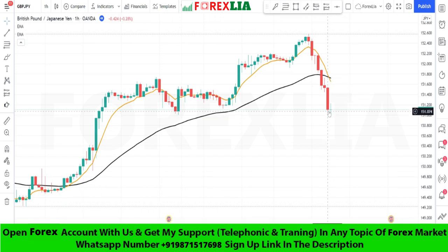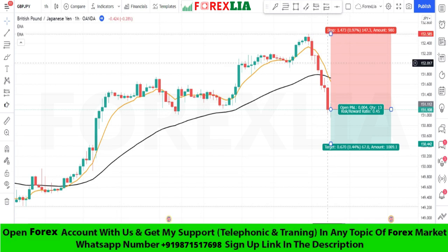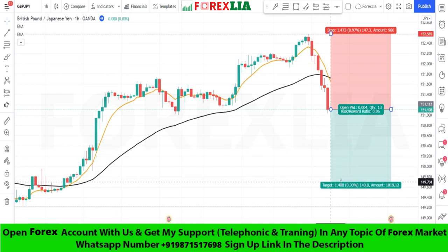Here is the sell signal confirmation. We place the sell trade here, set stop loss at the previous high point, and set profit target at one-to-one.